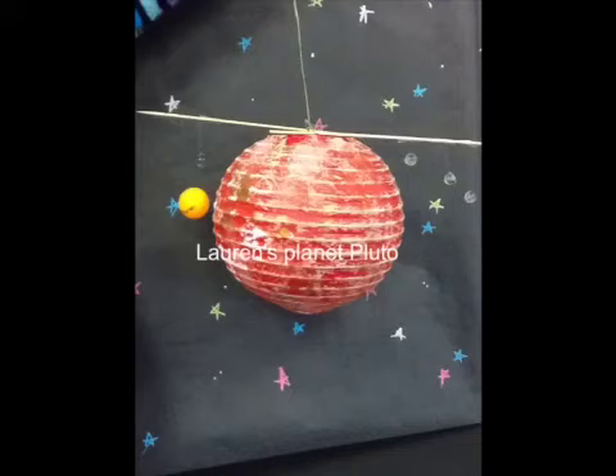It takes the Earth 365 days to orbit the sun. It takes Pluto 248.5 years to orbit the sun.